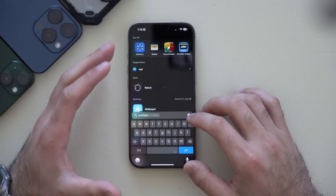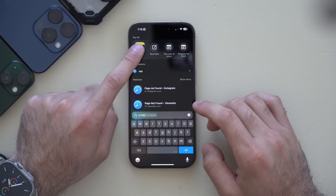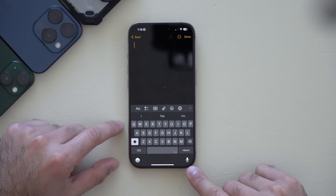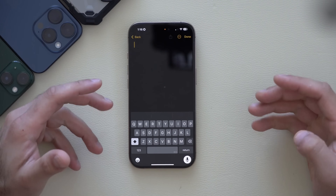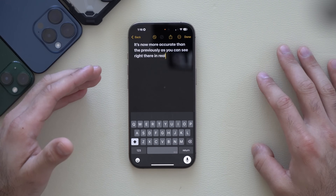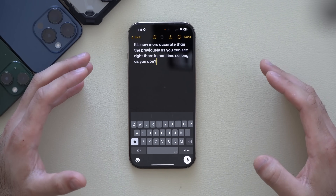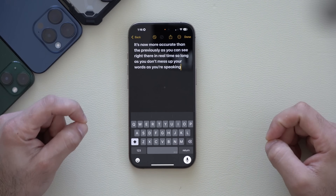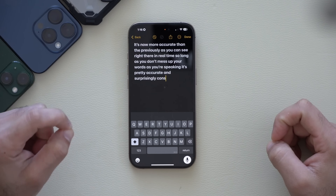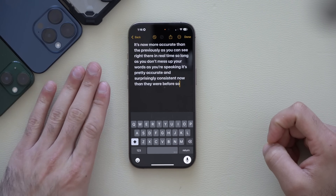After using the developer beta for quite a while, one thing not well covered is that voice dictation is now more accurate than previously, as you can see in real time. So long as you don't mess up your words as you're speaking, it's pretty accurate and surprisingly more consistent than ever before.